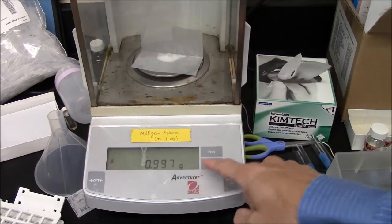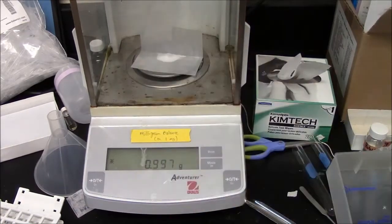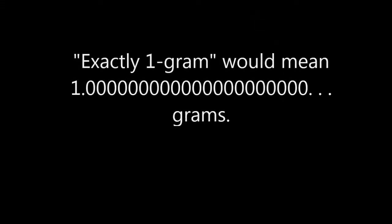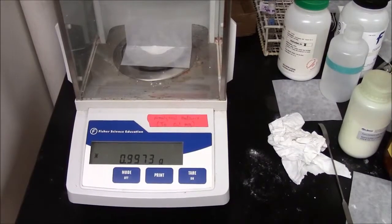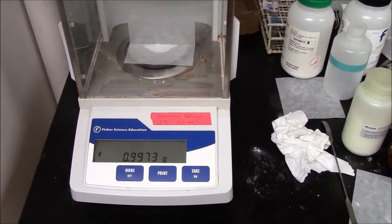This balance has greater precision. I would say this sample weighs 0.997 grams. This balance has even greater precision — it says it's 0.9973 grams.